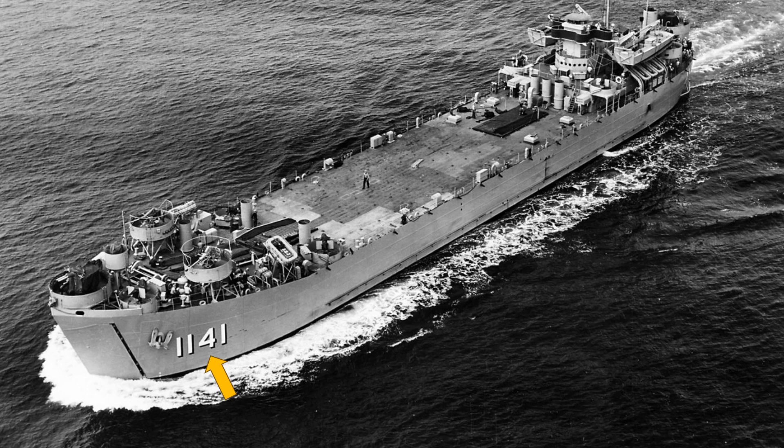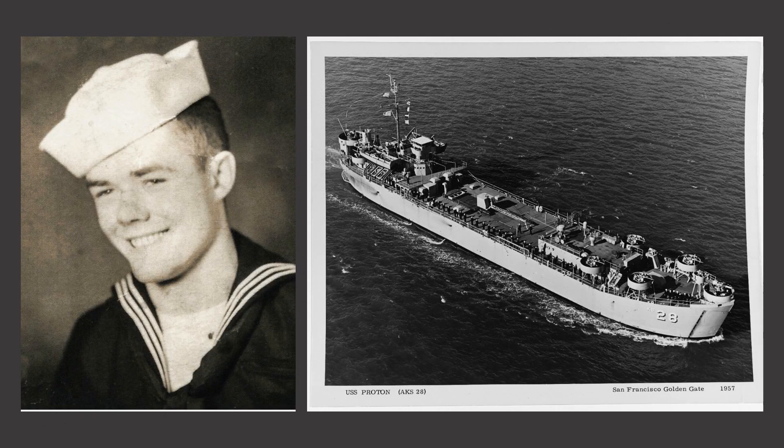Perhaps because they believed so many of the ships would be lost in battle, the Navy didn't even bother to give names to the LSTs, only numbers. Ironically, of the over 1,000 LSTs made, only 26 of the ships were sunk. That it was considered a disposable ship did not take anything away from its importance, especially to the men who served on her.